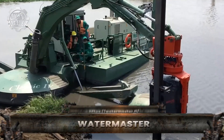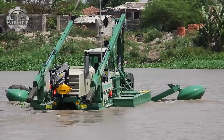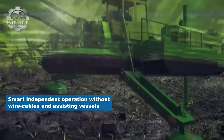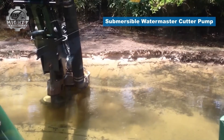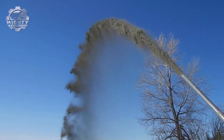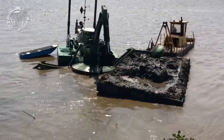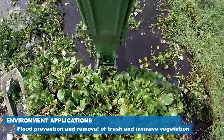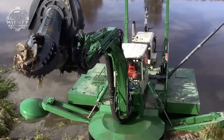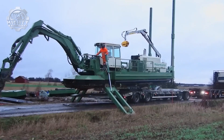Meet the Watermaster, the amphibious multipurpose dredger that works where other machines can't. Built to operate both on land and in water, it's the ultimate all-in-one solution for cleaning rivers, lakes, and coastal zones. The process begins with its powerful excavator arm, which removes silt, weeds, and debris directly from the waterbed. Its pumping system can suction contaminated sediment and pump it safely to shore for treatment. With extendable stabilizers, the Watermaster remains steady even in rough conditions, ensuring precise and efficient work. This machine can also cut aquatic vegetation, restore shorelines, and deepen waterways, making it a true multitasker. Designed for portability, it can travel on roads, launch itself into water, and get to work without the need for extra equipment.